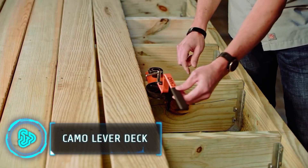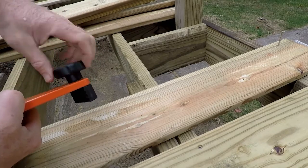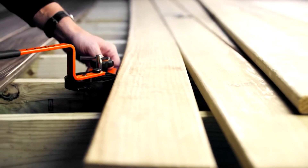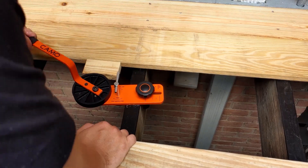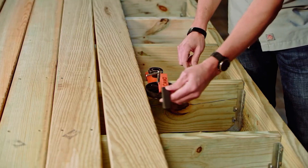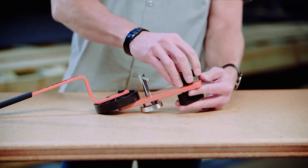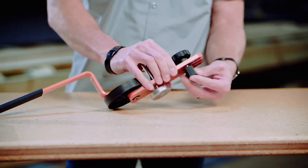Meet the CAMO Lever, the ultimate tool for efficient deck installation. It not only locks boards and clips with ease, ensuring consistent spacing and straightening even the most stubbornly warped boards, but also enhances job site efficiency. Even solo workers can handle deck building projects effectively, thanks to its versatile design that adapts to various materials and joist types.